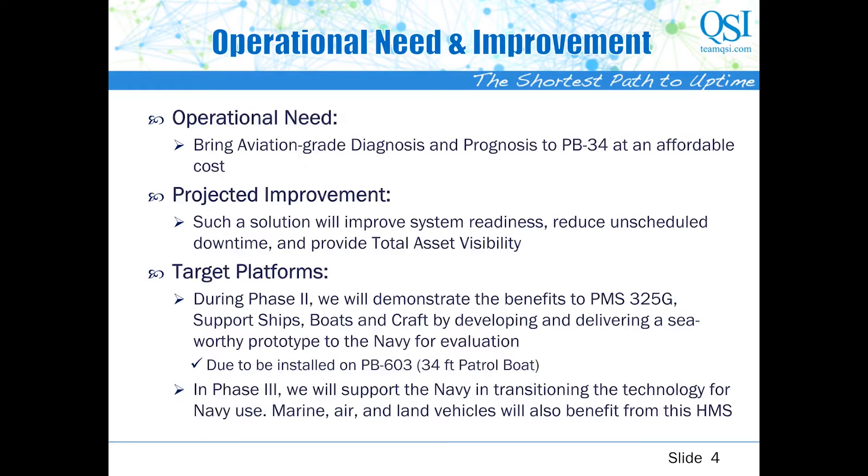Here is our mission statement for this SBIR: we want to bring the best health management system — something just as capable as what you would fly in the JSF — to the 34-foot power boat within the scope of a Phase 2 SBIR. The benefits are obvious: it will improve system readiness, reduce unscheduled downtime, and provide total asset visibility. Our version one of the health management system is currently undergoing sea trials. It was installed in October 2020, and we are only 15 months into our Phase 2.